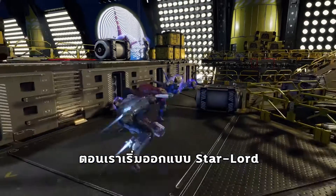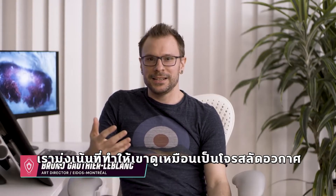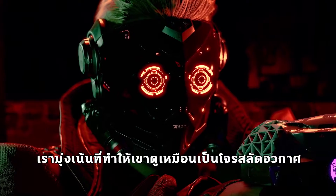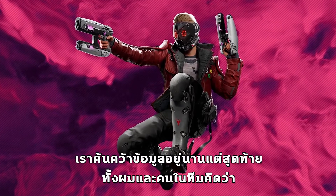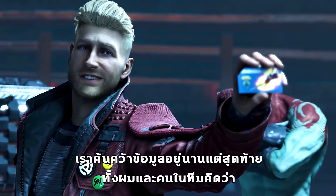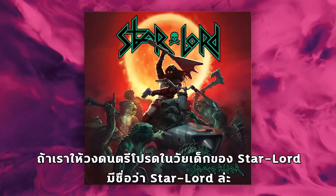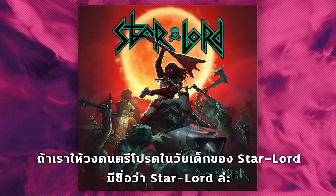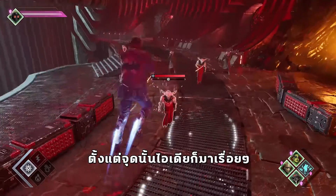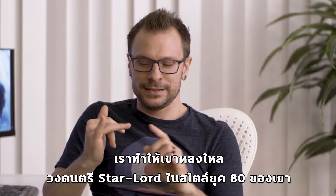When we first started Star-Lord's design we were primarily focused on getting a feeling of a space pirate look. We researched a long time with that, but eventually on the team me and other people started having this idea of what if Star-Lord's favorite band when he was a kid was actually named Star-Lord. Everything from then just kind of exploded and we found his obsession with Star-Lord the band, and his 80s style.